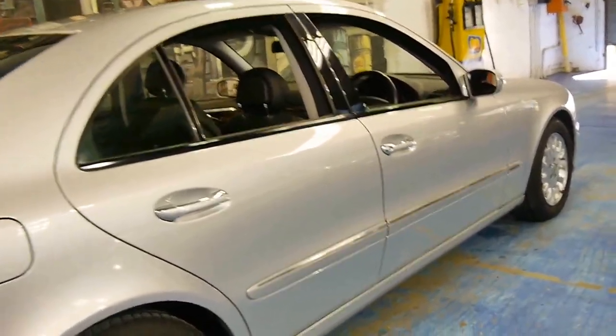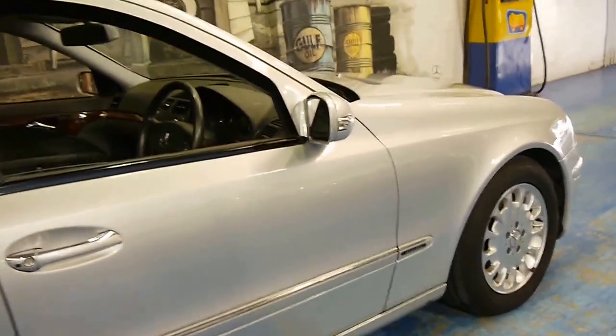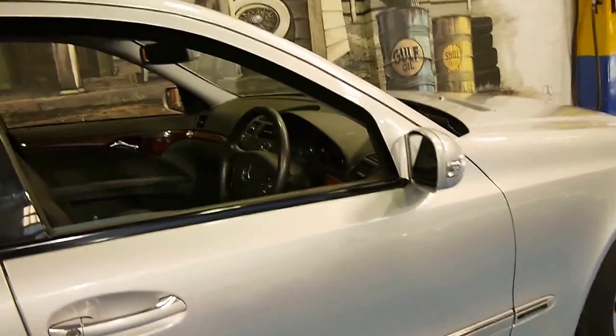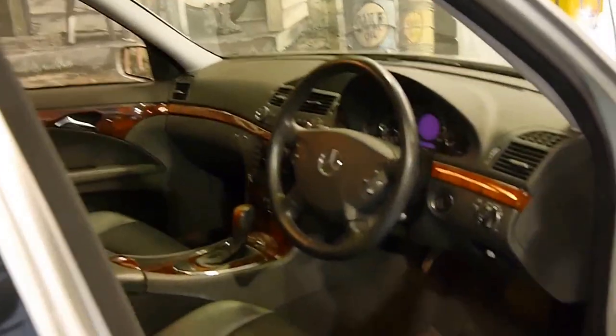It's an Elegance as well, which is very good. Generally, diesels I've found are usually Classics, or even if they are an Elegance, they tend to not have a lot of options like a sunroof. Whereas this car is an Elegance and it does have a sunroof.